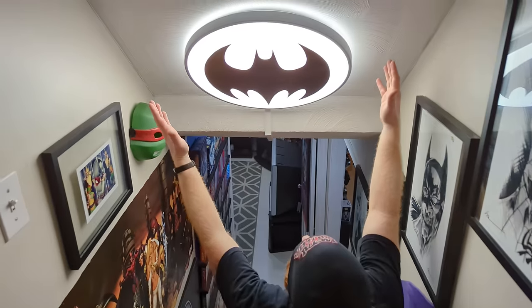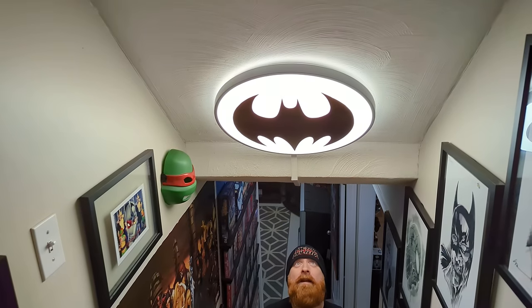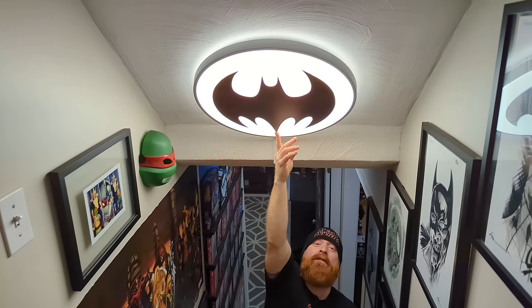First of all, if you haven't seen it yet, the bat signal — this was a light we got from Home Depot and Jen cut it. It's just a piece of vinyl, and she cut it out and put it right on top of the light.